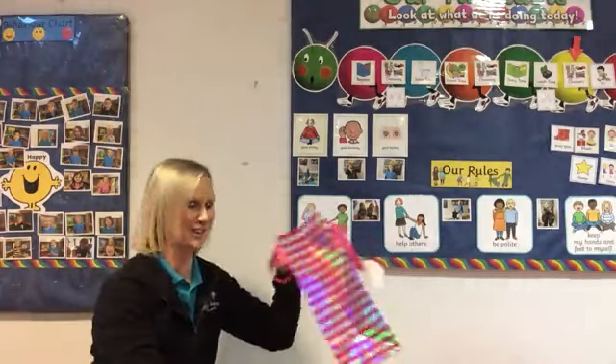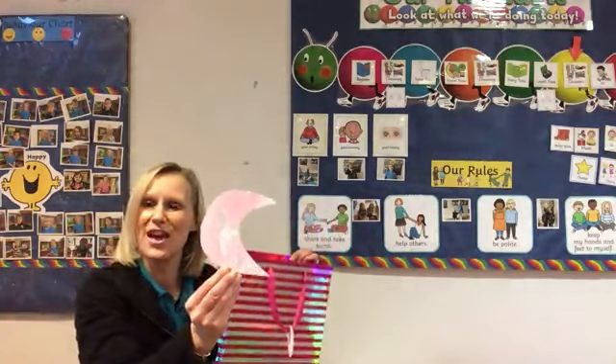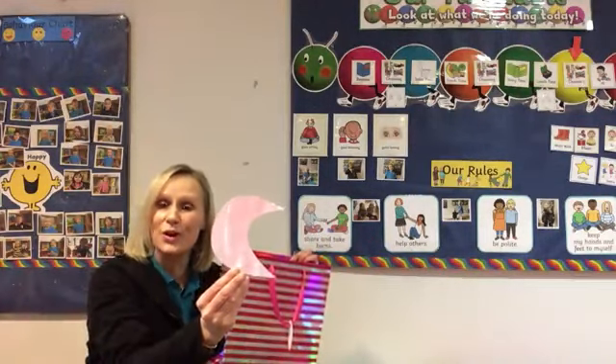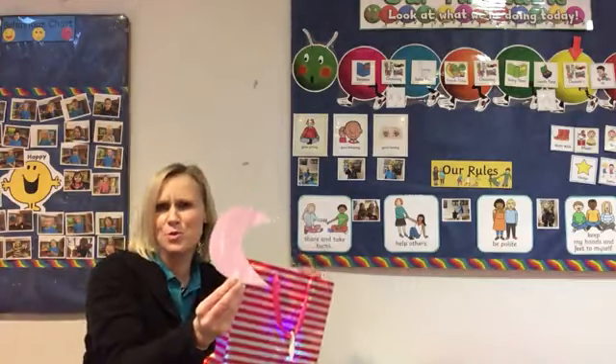Let's have a look again. What have I got there? The moon! Well done! Stars, moons...